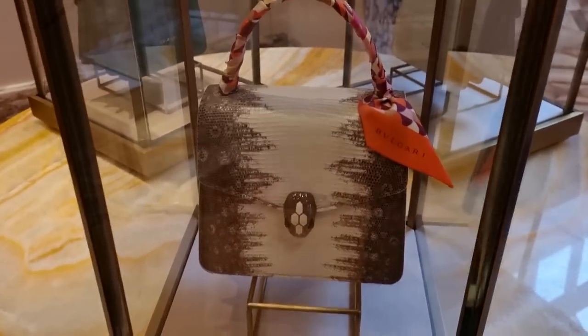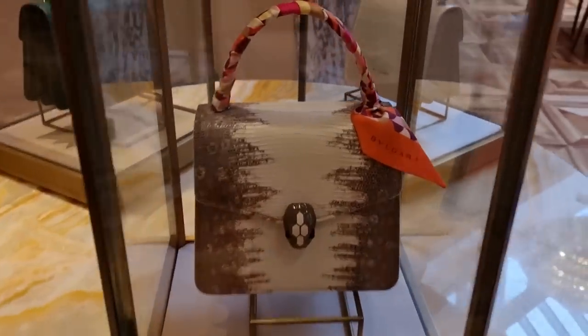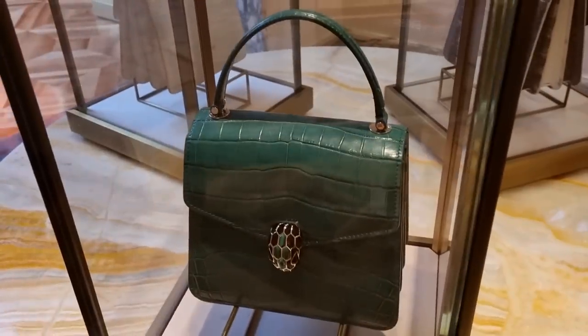Celine has done a similar bag in their box bag version, but I love this Serpenti version. Lizard is a very durable exotic, by the way, for anyone who's wondering — probably with Karung, one of the best skins you could choose.